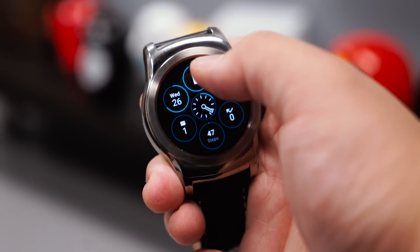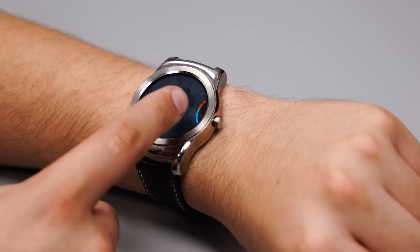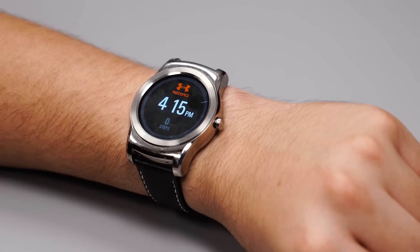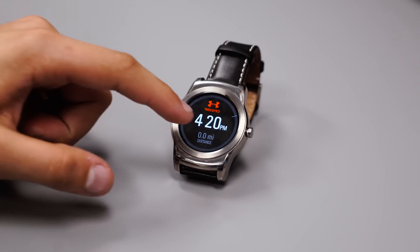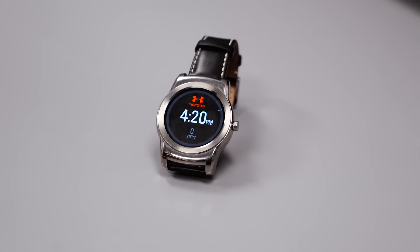Tapping on a steps complication will show you how many steps you've taken. With the Under Armour watch face, you'll be able to see how many steps you've taken, how many calories you've burned, and how many miles you've walked. It's a convenient way to track your progress without having to jump into an app like Google Fit. Unfortunately, you won't be able to customize this watch face, but it still provides a lot of great information at a glance.